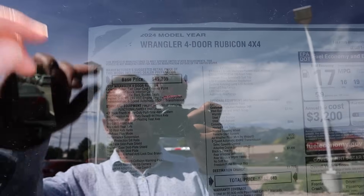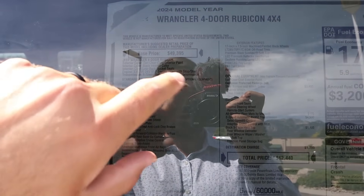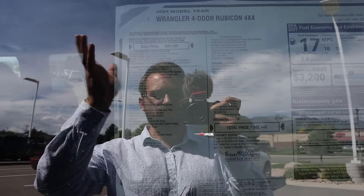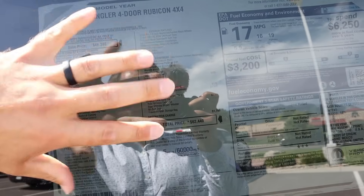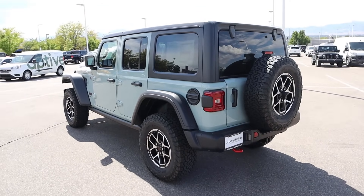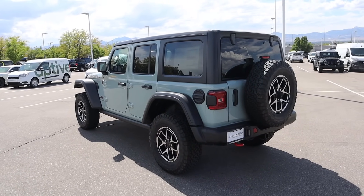Here's the window sticker for this 2024 Wrangler. You can see base price is $49,395. There's a V6 upgrade, engine upgrade with stop-start, no e-torque anymore, 4.10 ratio because it's a Rubicon — this has stuff like the steel bumper and everything I showed you. All in, $62,440 is how much you need to drive this — plus taxes, of course. Let's see what this drives like with the V6.